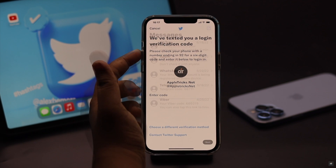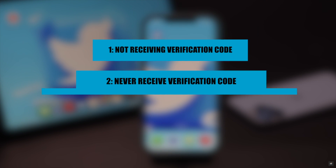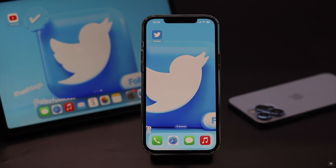While logging into your Twitter, you are not receiving an SMS verification code. Many users are complaining about having this issue. In this video we will show you some easy ways to fix the not receiving Twitter verification code problem. Now let's check out how to fix it.